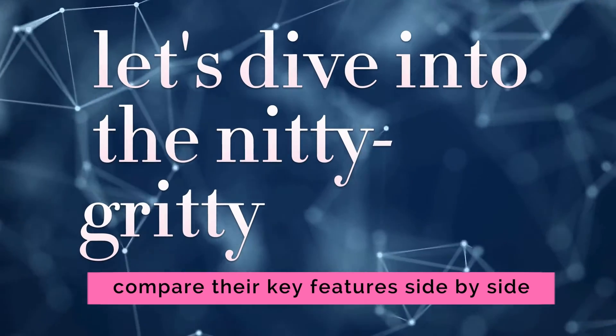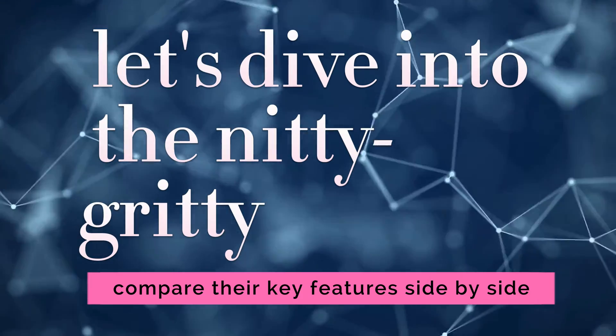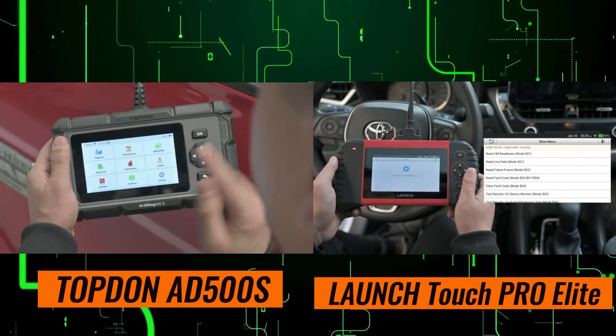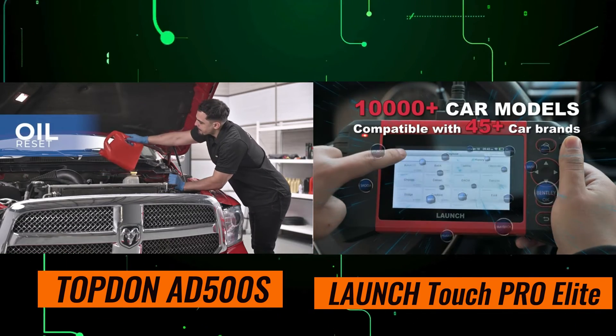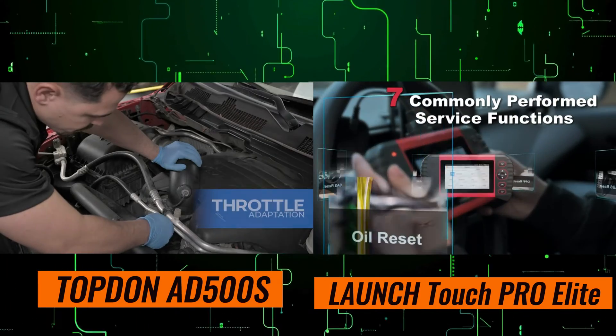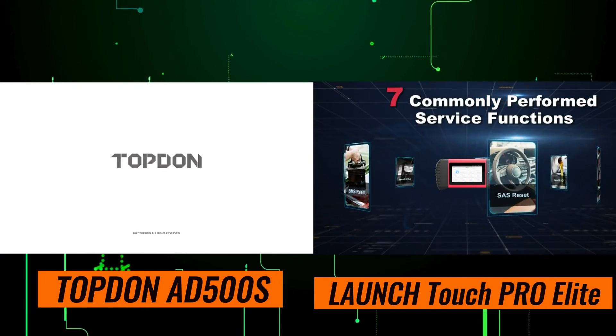Now that we've seen what both scanners have to offer, let's dive into the nitty-gritty and compare their key features side-by-side. Both the Topdon AT500S and the Launch Touch Pro Elite have their strengths and weaknesses. While the AT500S excels in user-friendliness and affordability, the Touch Pro Elite boasts superior performance and advanced diagnostic capabilities.